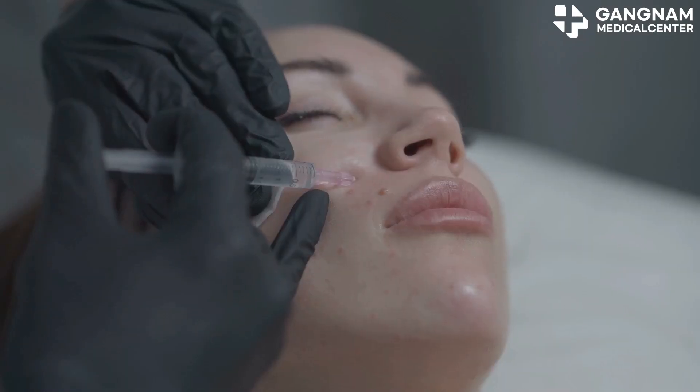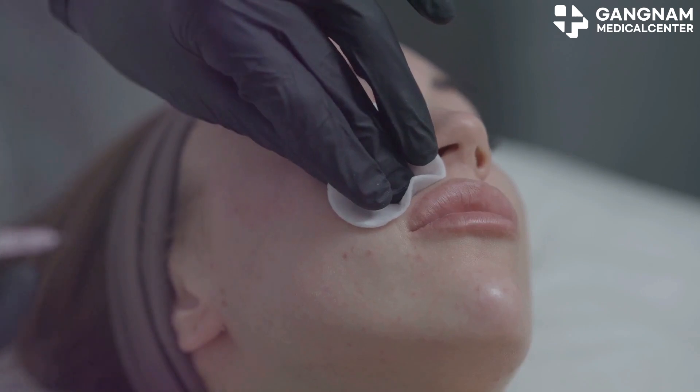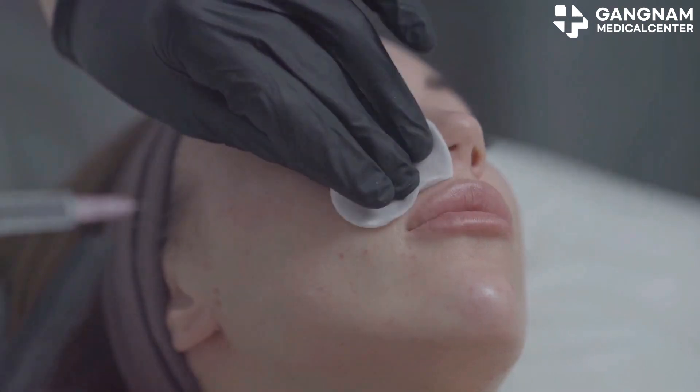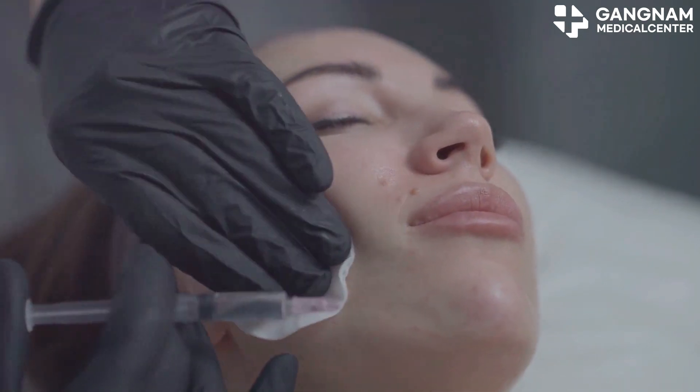Lastly, there's the method that combines PRP, or platelet-rich plasma, with exosomes. PRP promotes natural skin recovery, and exosomes enhance this by facilitating cell communication, delivering a comprehensive rejuvenating effect.